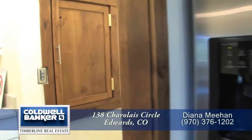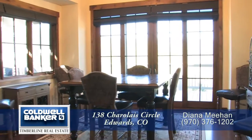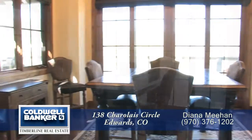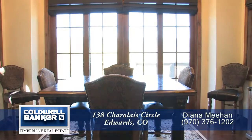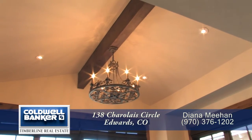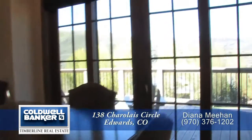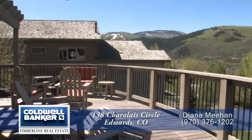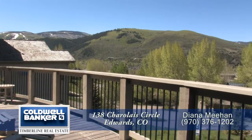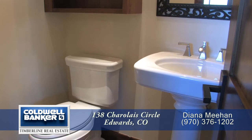This home also features a dumb waiter in the pantry. Just beyond the kitchen is the formal dining room, large enough to entertain eight to ten guests. It too has a vaulted ceiling and a chandelier that matches the one in the living room. There are also oversized sliding doors that head out to the deck that wraps around from the living room. And there's a powder room with a pedestal sink just off the kitchen.